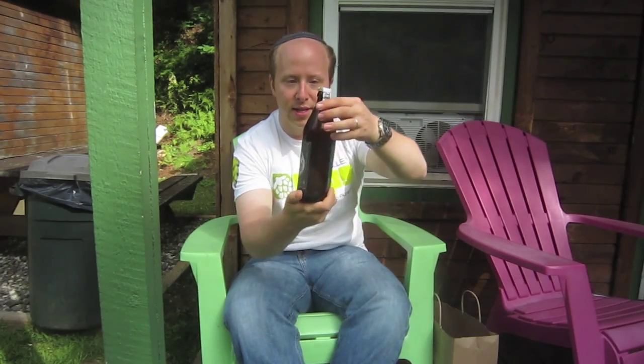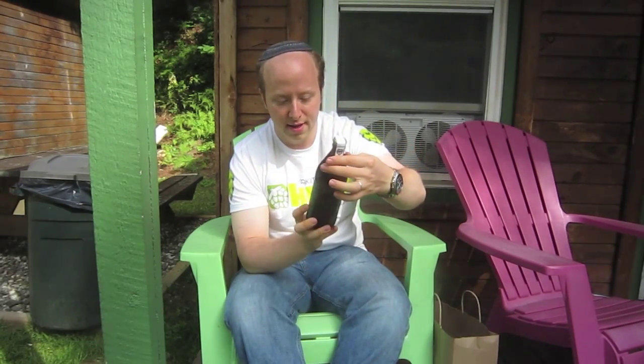A couple more beers from Foley Brothers Brewing Company in Brandon, Vermont. One of the owners recommended this beer — their Fair Made Imperial IPA, clocking in at 8.2%, and it's batch three, so it's really fresh. Pretty cool beer.